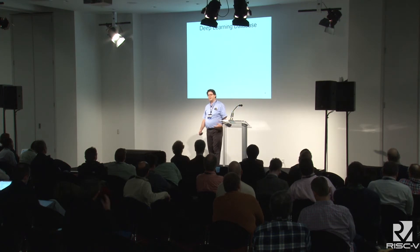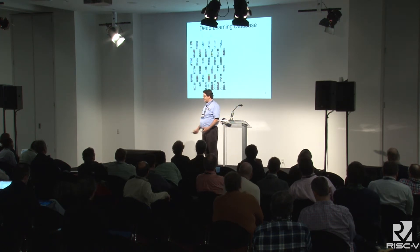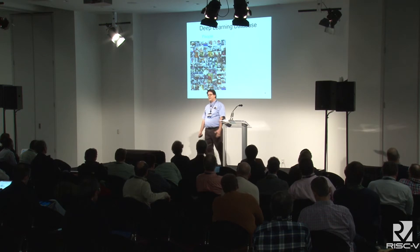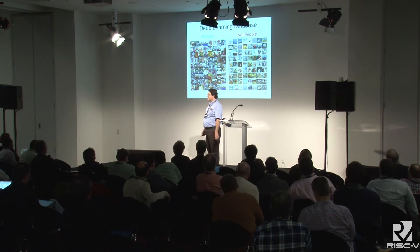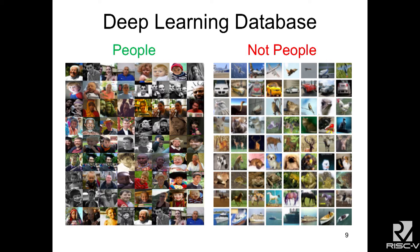In order to do this we had to do some deep learning, and so we had to build a database of people. We grabbed a bunch of faces and built our own database. And then you need a counter database of not-people, so we built another database of not-people. That one was actually remarkably harder than the people database.